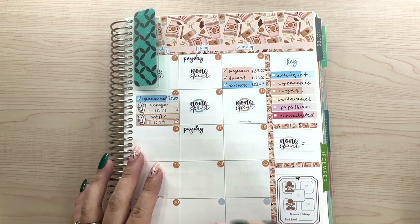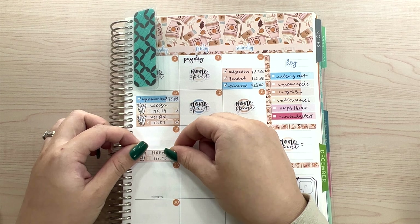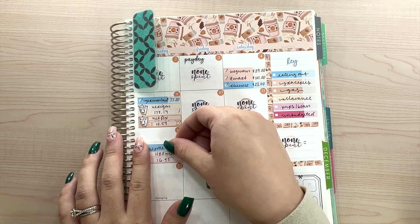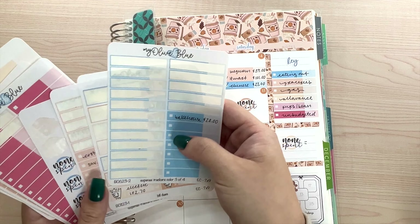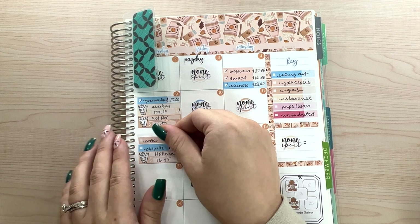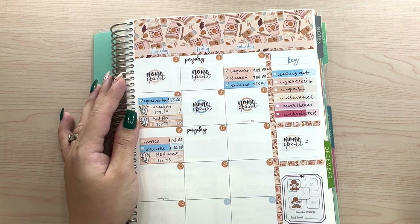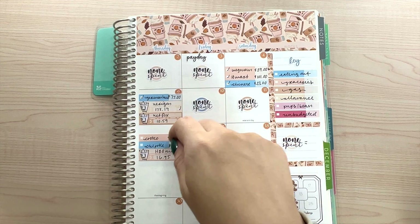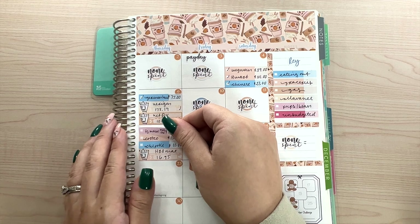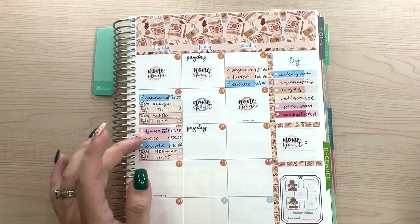For Thursday, we had another bill come out for HBO Max at $16.95. We also had a Chipotle expense for $10 — Chipotle is such an easy dinner and so much food. We also had a Costco run for $133. We ended up getting ketchup, frozen goods, and a bunch of fruits — we stocked up on a bunch of stuff. It's so easy to spend so much money at Costco. We also went to TJ Maxx to pick up a Squishmallow — a cute little Rudolph one — for the baby, which was $14.